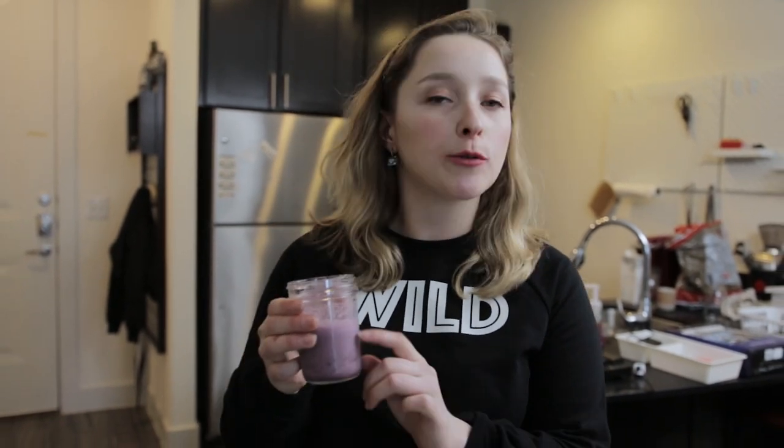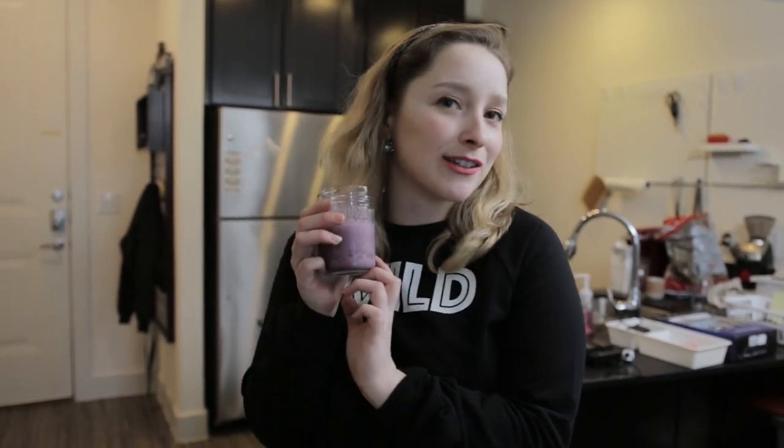So now I'm going to try our bone broth smoothie. So good, guys — you can't even taste the bone broth. All you taste is the blueberries and the nut milk and the deliciousness.